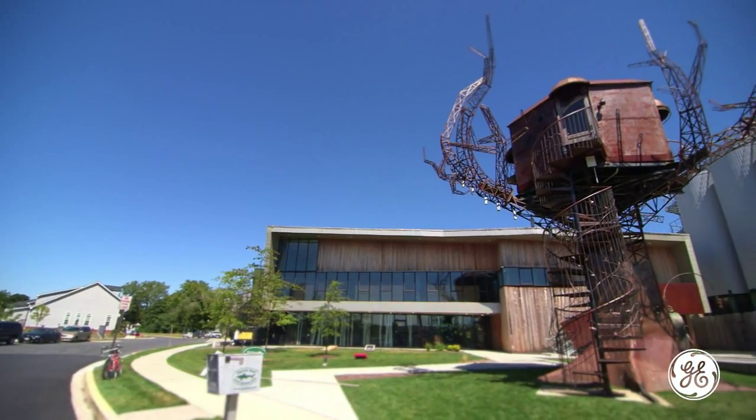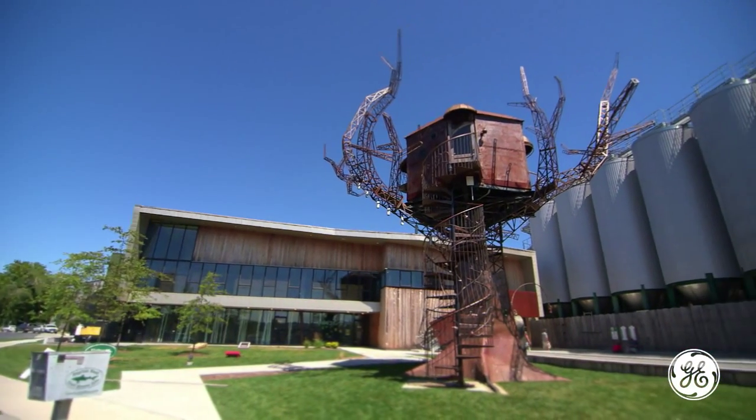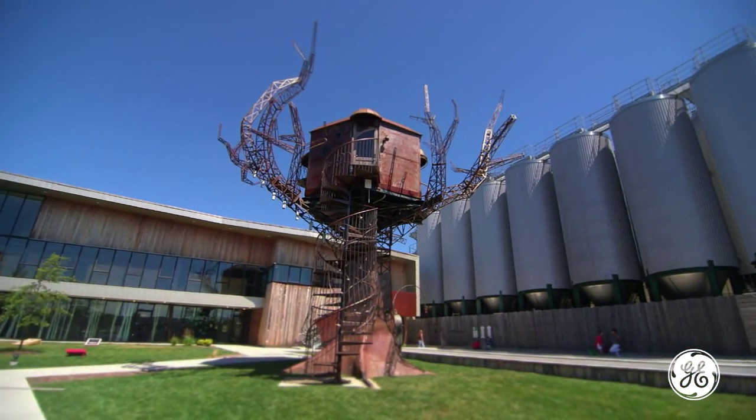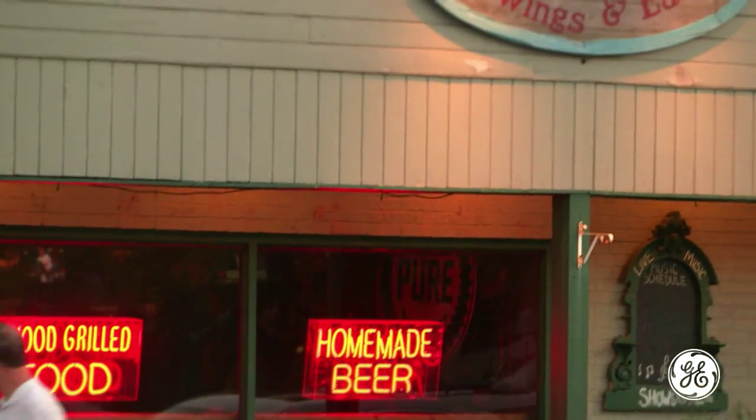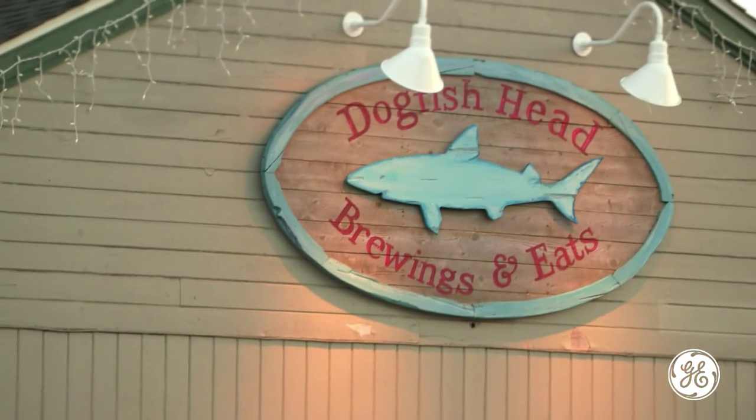The process design being used here at Dogfish Head to solve their wastewater problem could very well be the state-of-the-art solution that could be used as a template and applied to so many other breweries and small food companies across the country. I think that this is going to be the benchmark. This is the standard that all other water reclamation plants will be judged by.